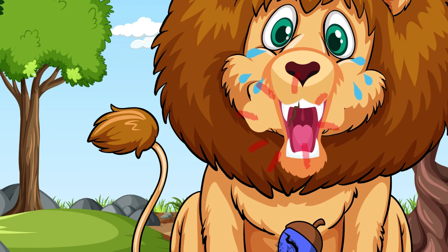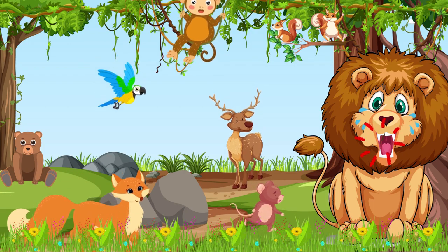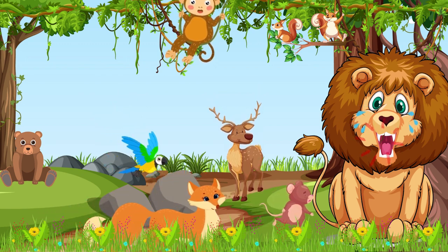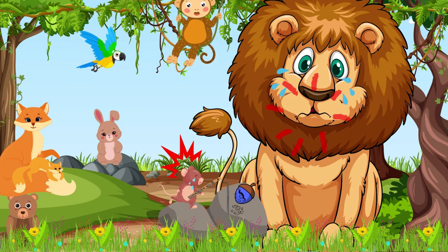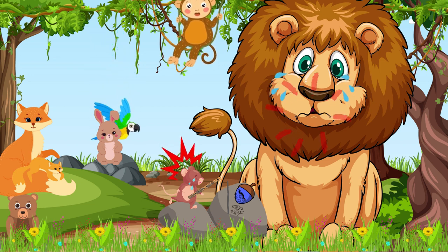The other animals were worried and didn't know what to do. The lion's tooth hurt so much, and he couldn't eat anything. The other animals felt sad and wanted to help. Then, a little mouse had an idea. He thought that playing a beautiful song on his flute made of reeds would make the lion feel a bit better. But a small piece of reed broke off. Oh no! The mouse screamed. Now I cannot play my flute anymore.